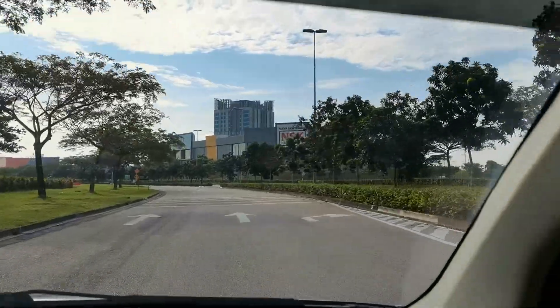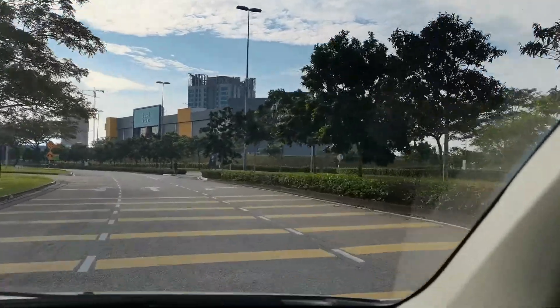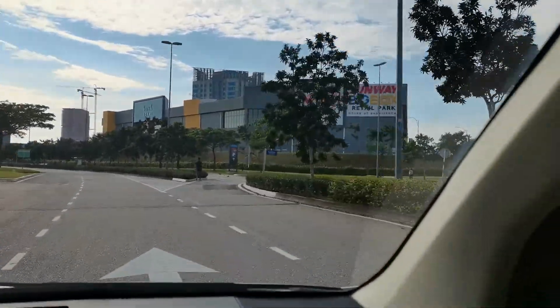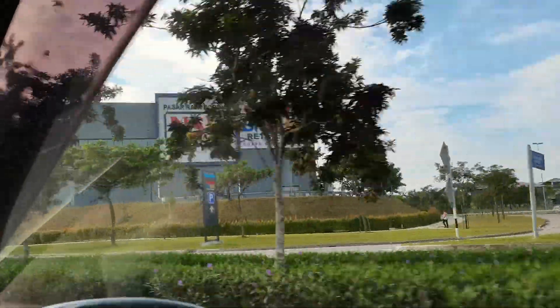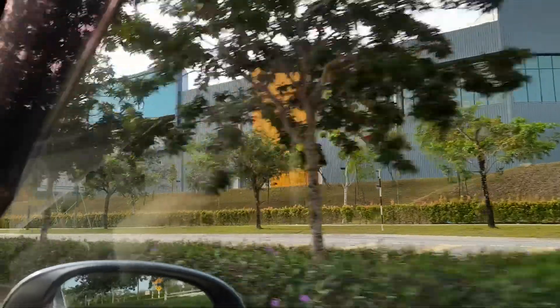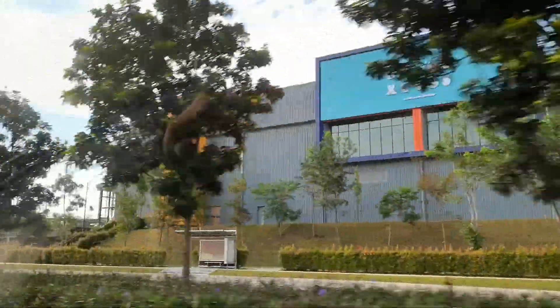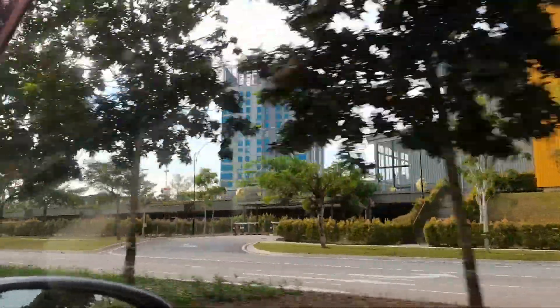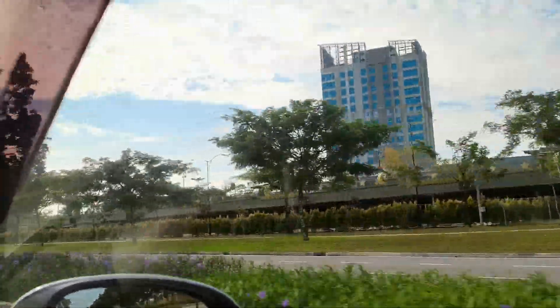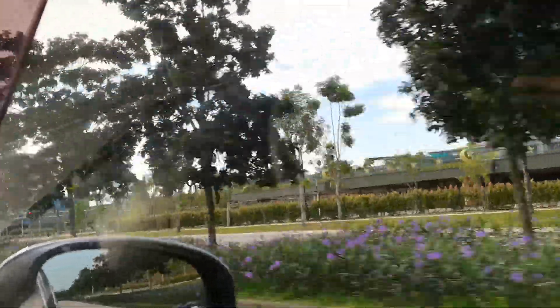Immediately you will see Sunway Big Box Village, which is a new shopping mall that just launched last year. Inside they have NSK, and one of the biggest bookstores in Malaysia, Book Xcess. They also have GSC cinema, Burger King, and many other spots.